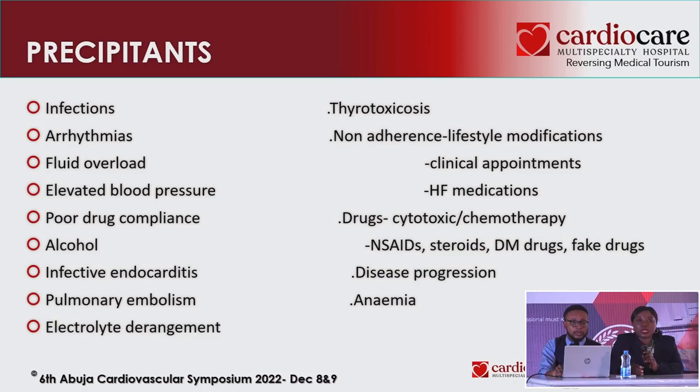Drug compliance is key — especially those on antihypertensive or heart failure drugs who are not taking their medications. Alcohol is important to ask about in the history. Look for thyrotoxicosis, anemia, and other medications the patient may be on. A lot of people take over-the-counter NSAIDs — older people treating osteoarthritis with NSAIDs are at higher risk of heart failure alongside hypertension. We need to ask and address it appropriately.